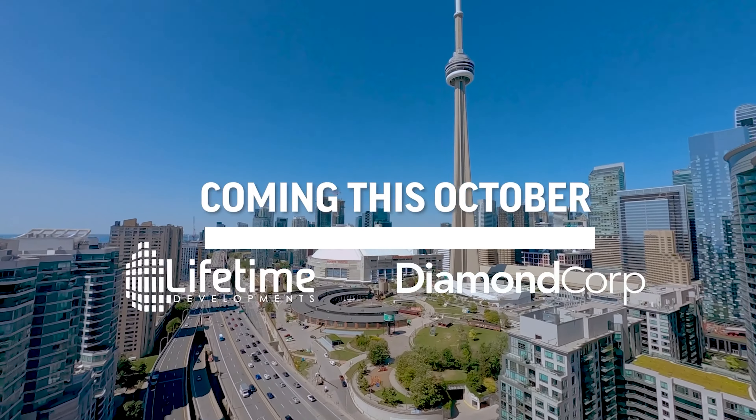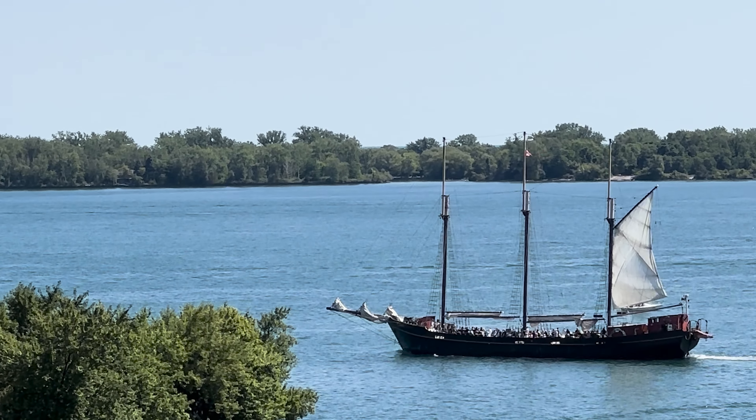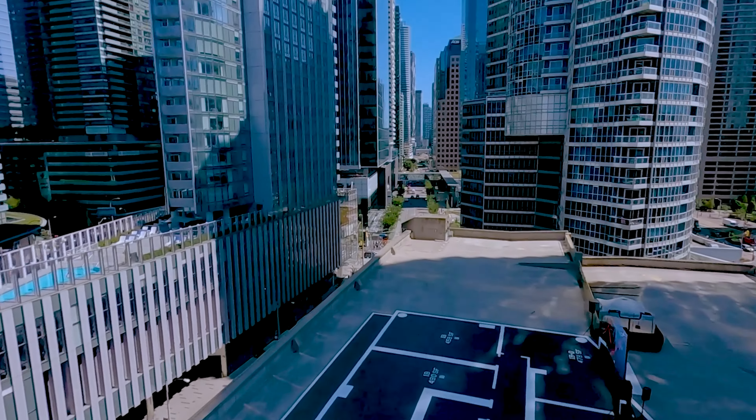It has unobstructed CN Tower views, partial water views, all from the 8th floor. This is something closing in 2030. The incentives are right for investors here — it gives ample amounts of time for those mortgage rates to come down and settle around that 3.5% to 4% range.